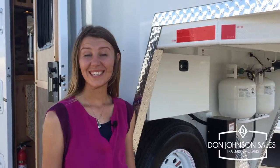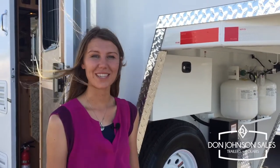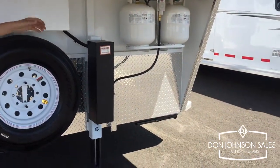Hi, I'm Nicole at Dawn Johnson Sales and today I'm going to show you this tour of a 2019 Trails West Classic with an 8x13 living quarters in a four horse model. We'll start out in the front where you have your battery box, spare tire, hydraulic jacks, and your propane tanks.